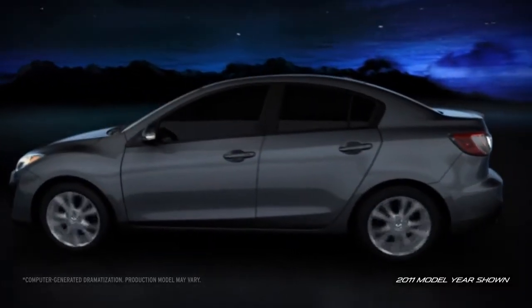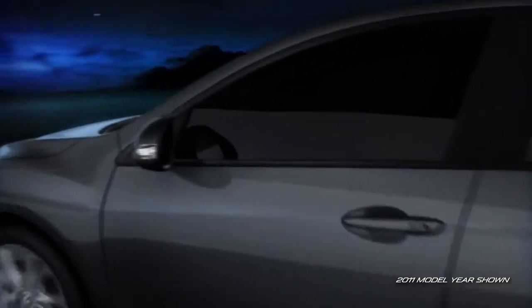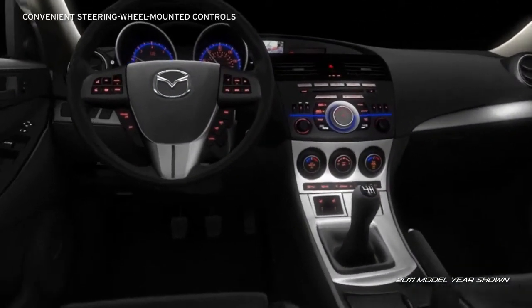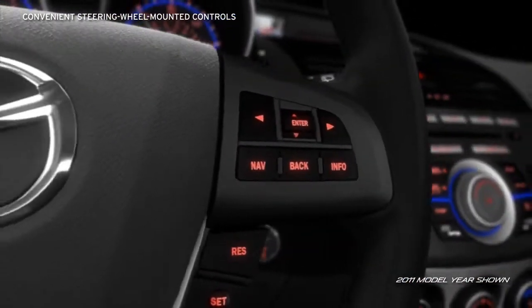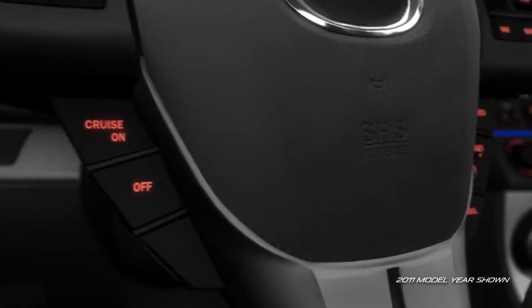The Mazda 3 is designed with you in mind. The sculpted cockpit is characterized by sweeping lines, giving it a large, open feel that's focused on the driver. Controls are placed intuitively to make them both easy to find and easy to reach, with essential controls placed conveniently on the steering wheel.